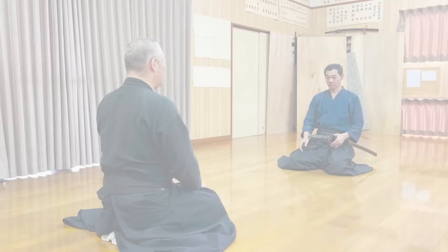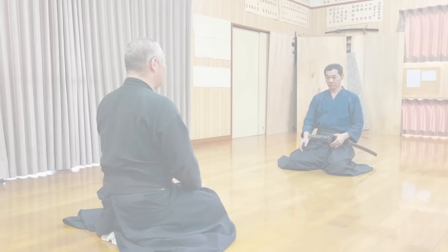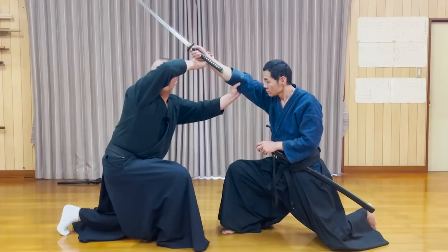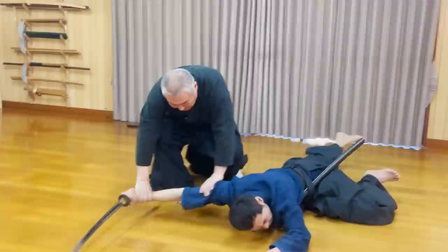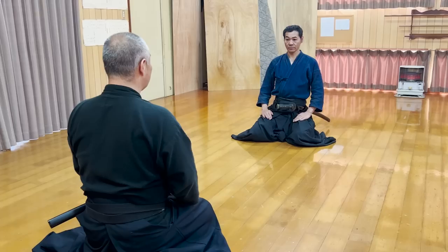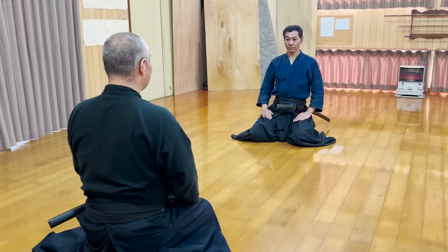Then let's watch him demonstrate the original form. The original form was a no-weapon move to capture an opponent who caused a crime somewhere indoors. Eventually, a new kata was created so they could practice the same thing using the wakizashi.